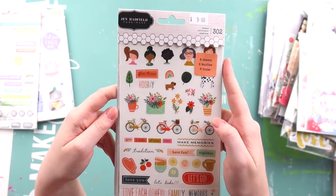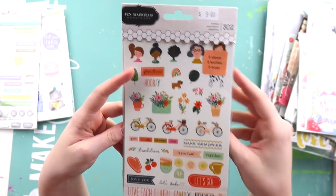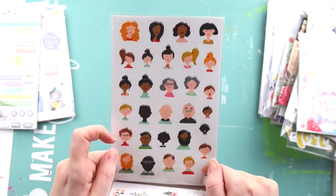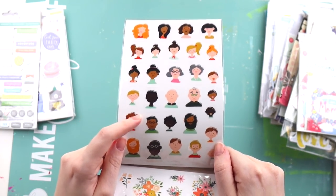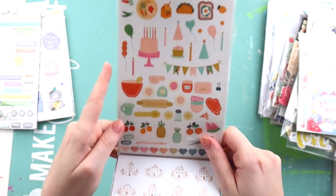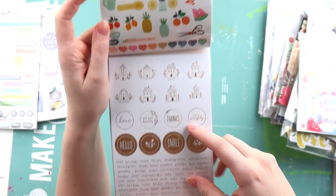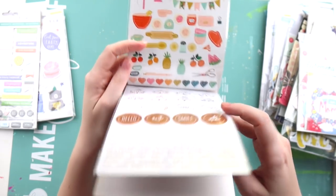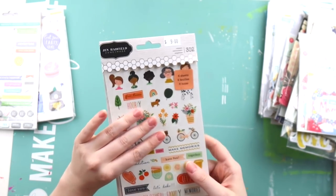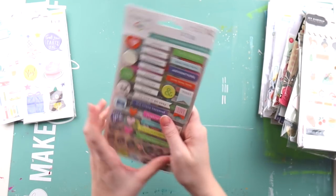This one from Jen Hadfield's Homemade was really pretty — all these little stickers were very dainty. I might even use those in my Hobonichi. Same with this one — I think these might be better suited to my traveler's notebook. There are lots of little tiny words so I'll probably put this in my traveler's notebook stash. The characters feel a little more like what I do over there.